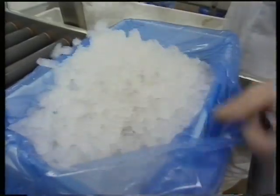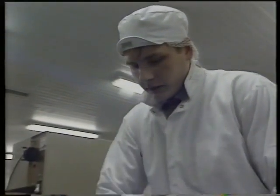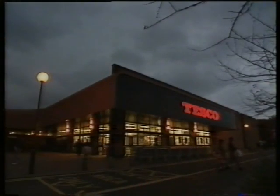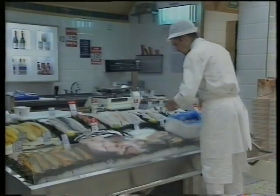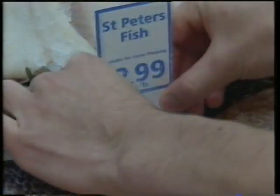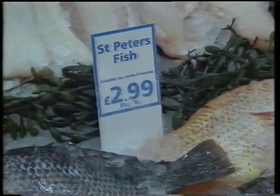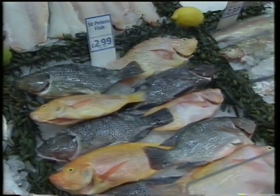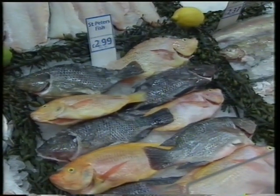Their target over the next five years is to reach 3,000 tons. And in the UK, one of the largest supermarket chains is selling this exotic homegrown catch at an affordable price. It looks good, it tastes good. And with a name like St. Peter's fish, it must be good.